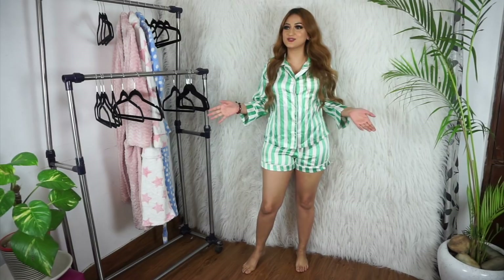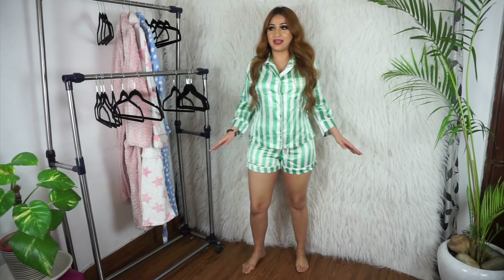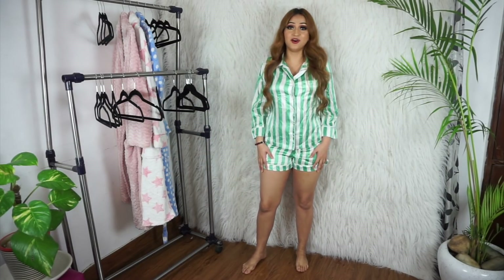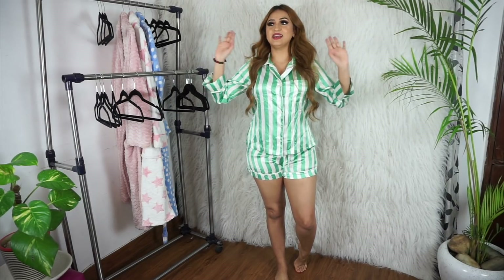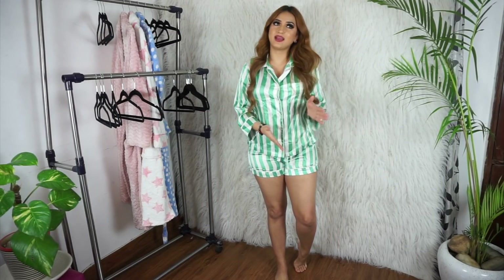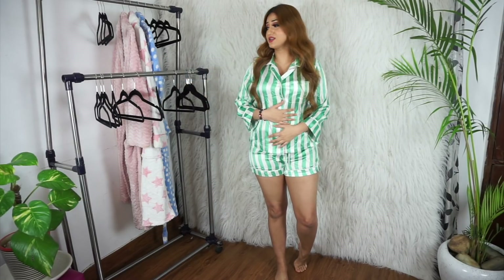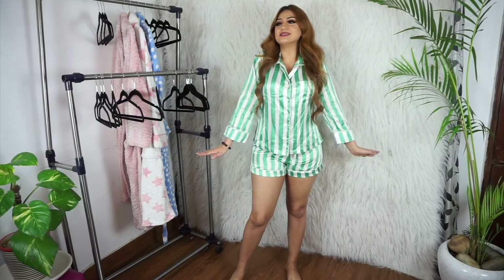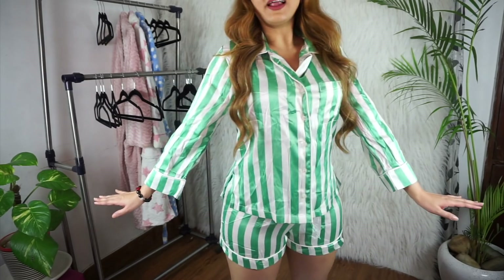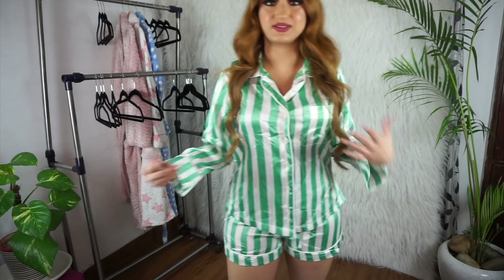I got this cute night suit for like 300 rupees — it came with shorts that fit perfectly and this shirt. They are the cutest pajamas ever and were available in so many different colors — pink, blue, and so many more. I got the green because I already have so much pink in my wardrobe. I think it's so pretty and it's the softest as well — it's made of satin.